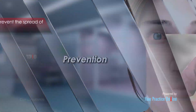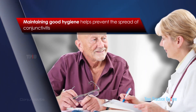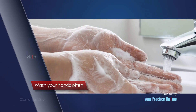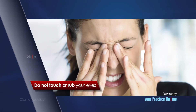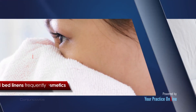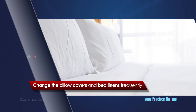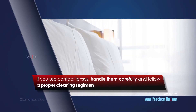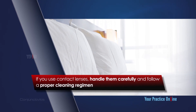Maintaining good hygiene helps prevent the spread of conjunctivitis. Wash your hands often and do not touch or rub your eyes. Avoid sharing towels or eye cosmetics. Change the pillow covers and bed linens frequently. If you use contact lenses, handle them carefully and follow a proper cleaning regimen.